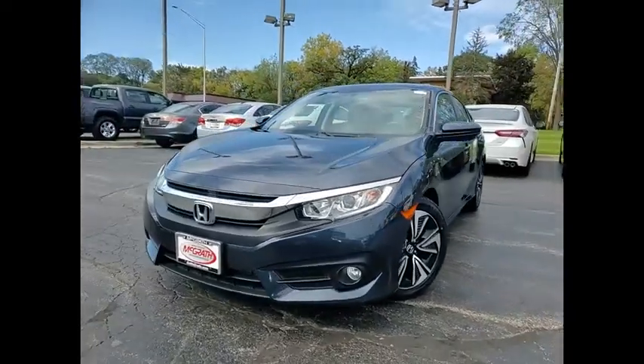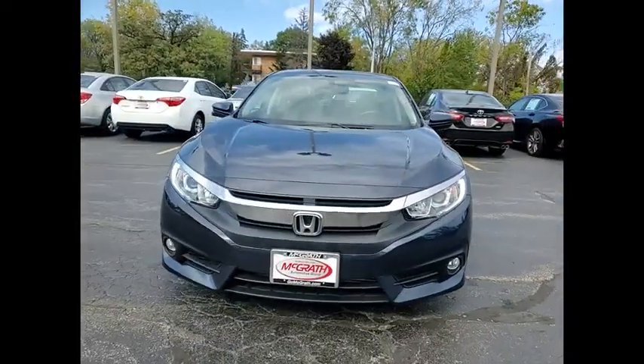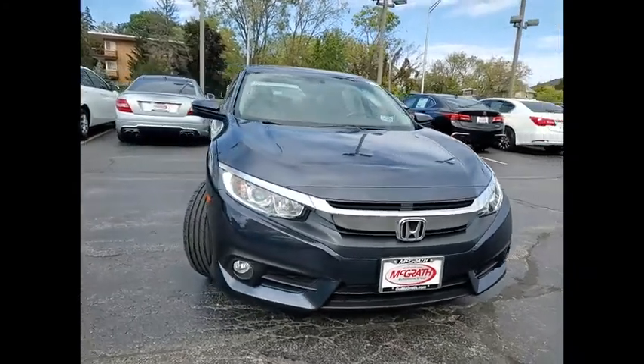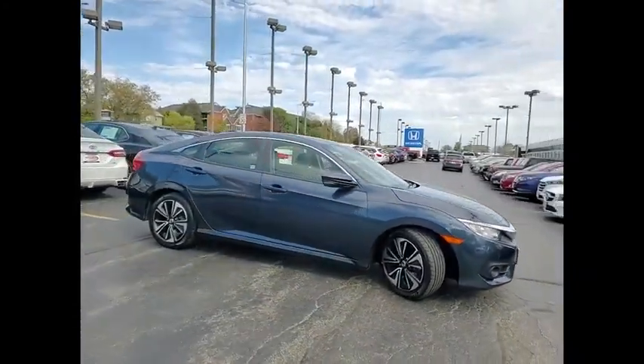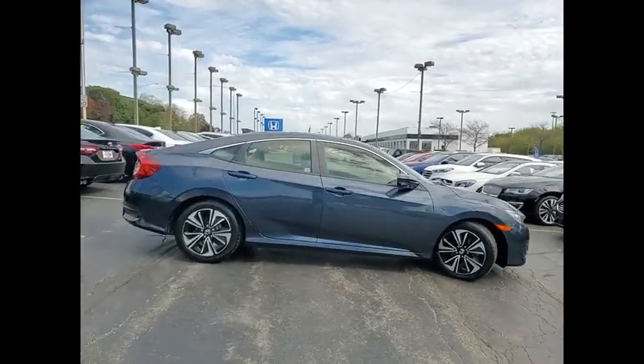Looking for the right vehicle? Check out the 2018 Honda Civic. Practical, awesome gas mileage and incredibly reliable. This vehicle has less than 40,000 miles.